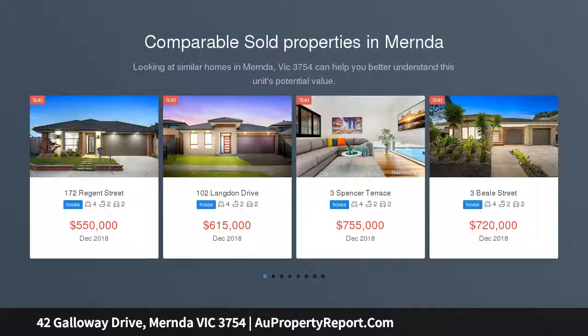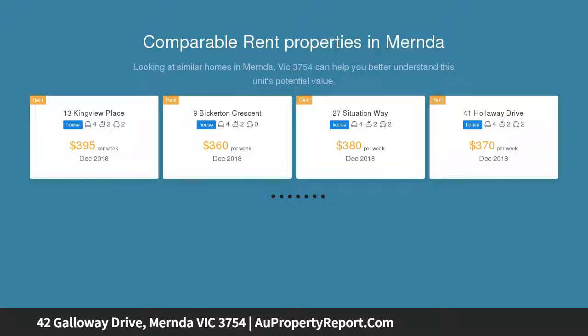This stunning residence sets a new benchmark for executive and family living, distinguished by high ceilings, bespoke fittings and glorious natural light.